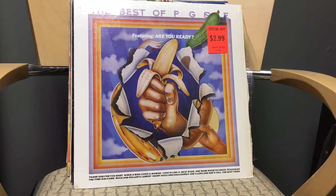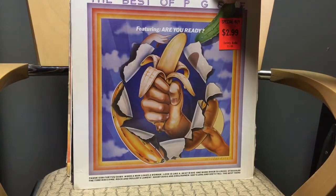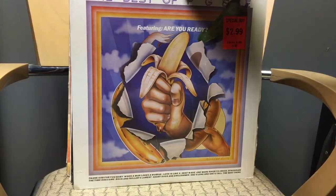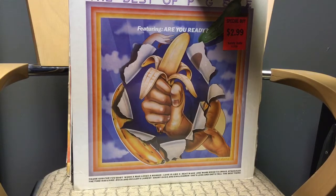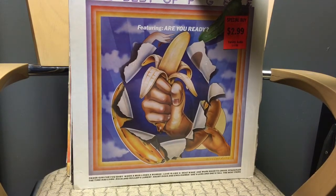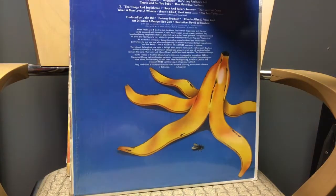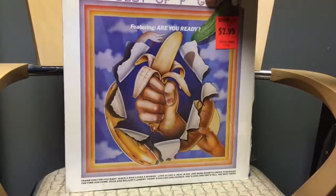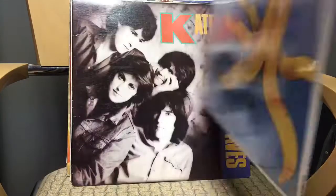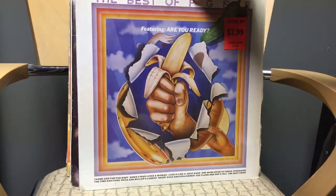Next is the Best of PG&E — Pacific Gas and Electric — a psych, blues, soul, and gospel band. They were active from '67 to '73. Their most well-known song is 'Are You Ready,' their biggest hit. This best-of came out around 1973. I was pretty excited because I'm collecting psychedelic stuff, so I thought that was cool — and it was a dollar.